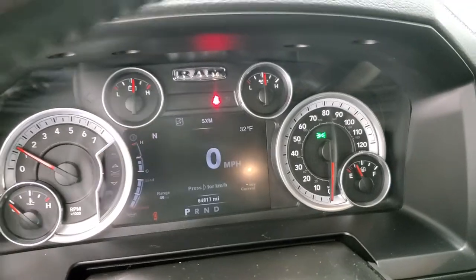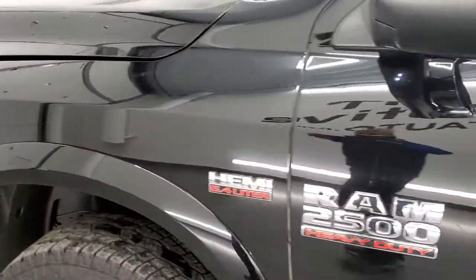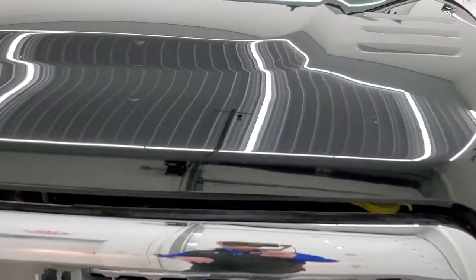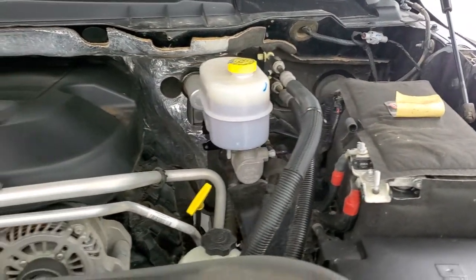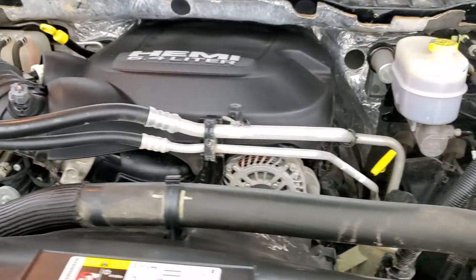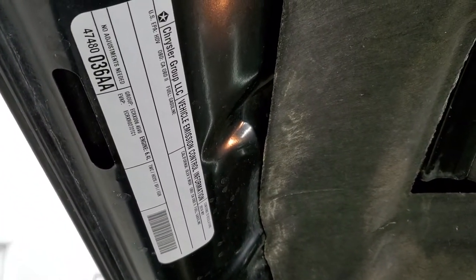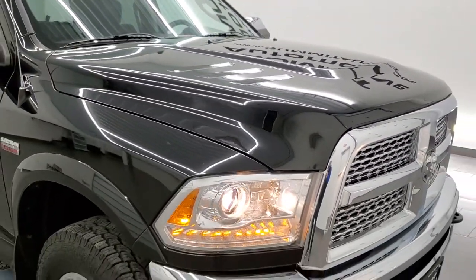It starts right up — no check engine lights or anything like that. I'd personally like to thank you for checking out the video today. Hopefully from this HD video you've been able to verify the quality, condition and options on this truck inside and out. Under the hood we have the 6.4 liter V8 Hemi engine. This truck has been fully safetied and inspected by our service shop, has a fresh oil and filter change, all fluids checked and topped off, and is 100% ready to go. There's your emissions sticker.